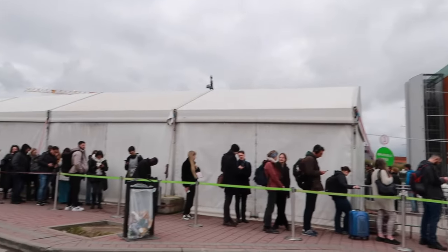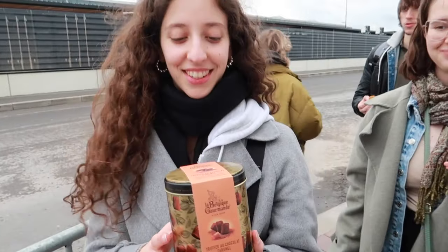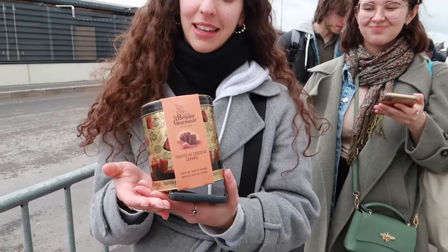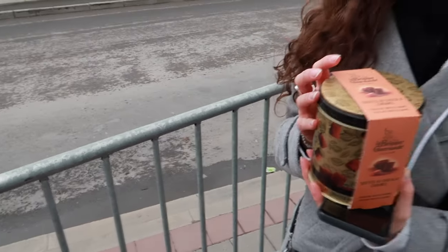We have arrived at Charleroi Airport and I'm heading to Flibco, which is the shuttle bus that will take us into the city center. This is the line we have to endure just to get to Brussels.